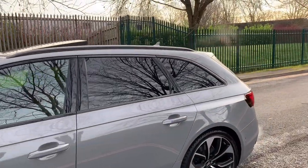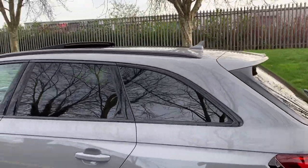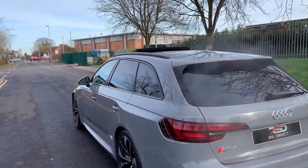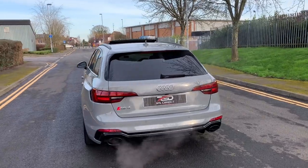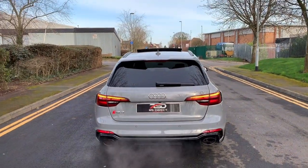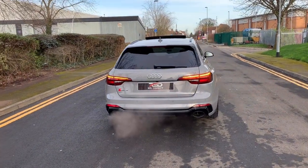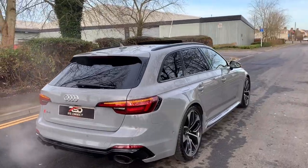It's also got the black styling pack, so all the exterior items that could be chrome are black. It has rear privacy glass, which being the Avant is another option you should almost certainly have. It's got a remote power boot which can also be operated from the key fob, and keyless entry.